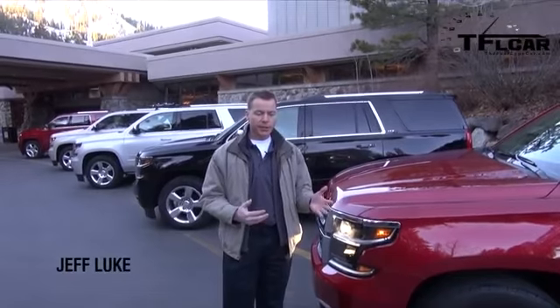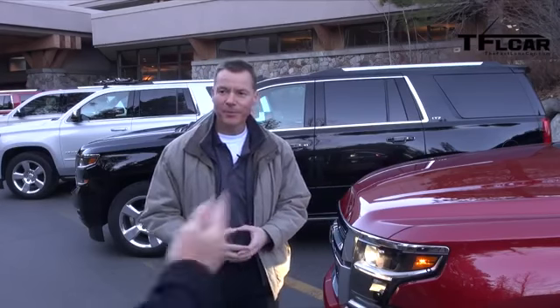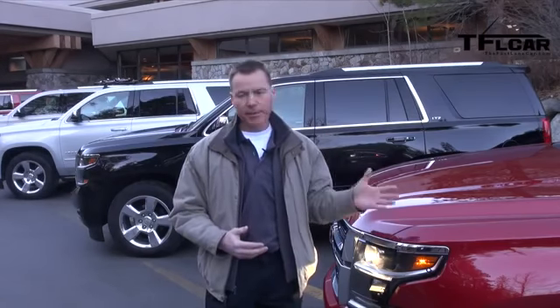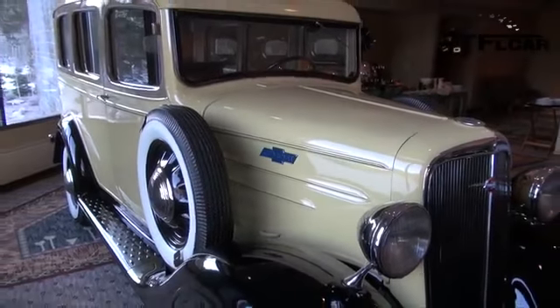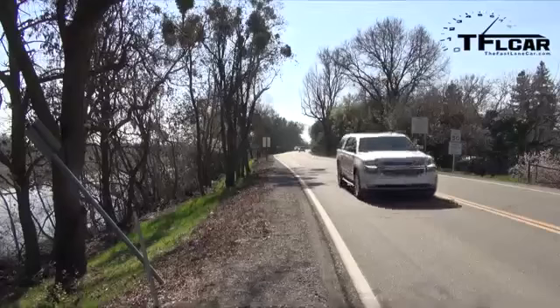With the 2015 introduction, the Suburban is now in its 12th generation and is the longest-lasting nameplated vehicle in the world — older than the Mustang, older than the Corvette. There's a lot of brand equity here with many loyal customers. Back in 1935 it was more of a station wagon, a 'carry-all,' and today it still is — able to haul people, stuff, horses, and boats, with a towing capacity of just over 8,000 pounds.